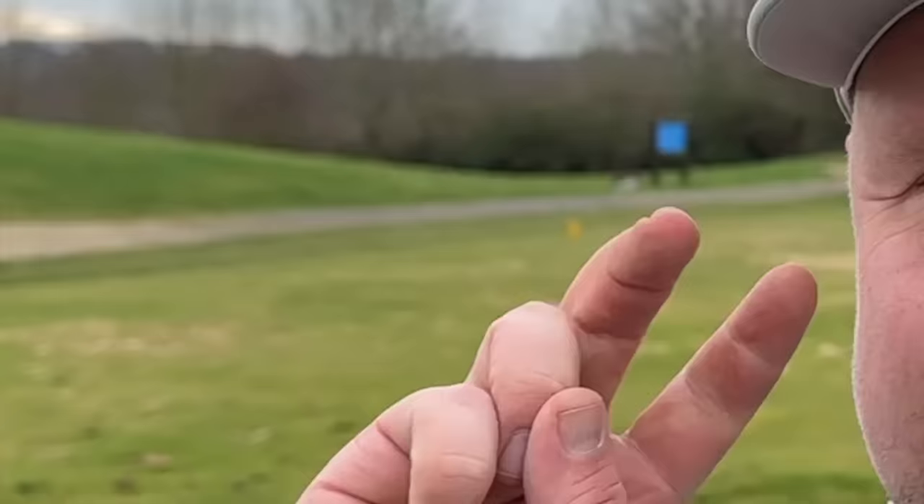Now, if they're in at number five, make sure you stay tuned for four, three, two, and even one — number one may well surprise you.